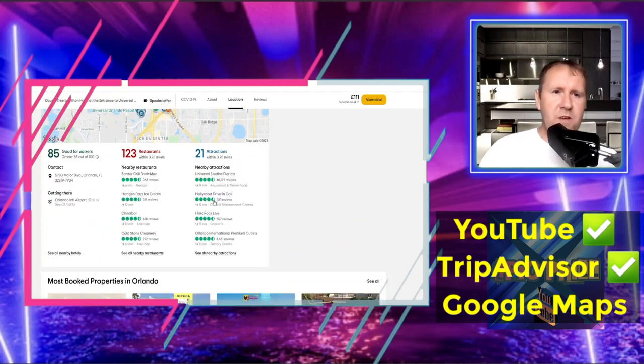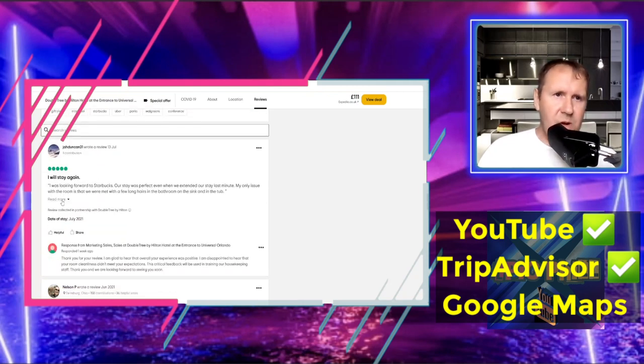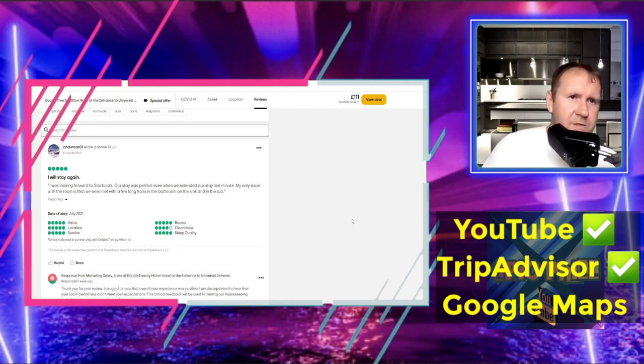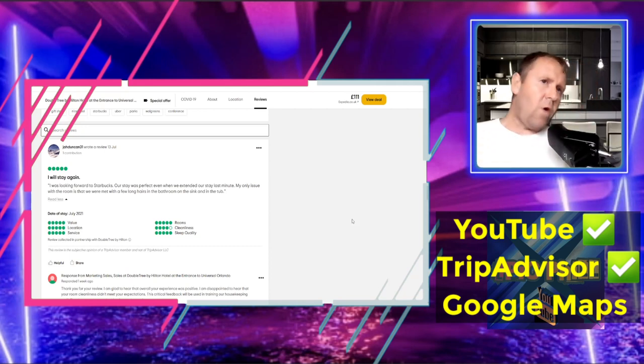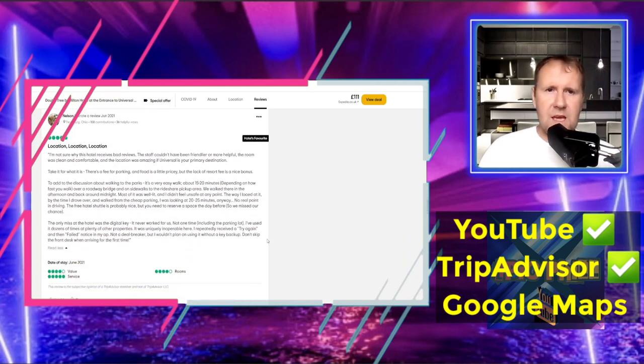Moving down to TripAdvisor reviews, starting with two excellent ones. The first, from Jar Duncan, 13th of July: 'I was looking forward to Starbucks. Our stay was perfect even though we extended our stay last minute. My only issue with the room is that we were met with a few long hairs in the bathroom sink and in the tub.' Very short and sweet.